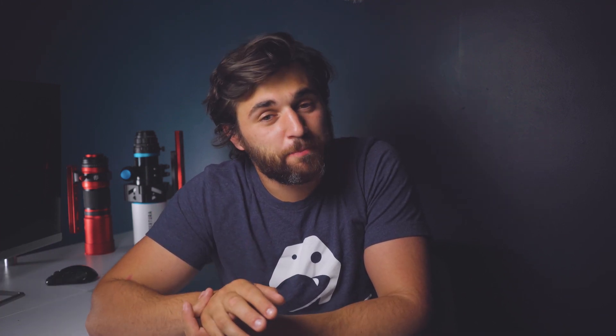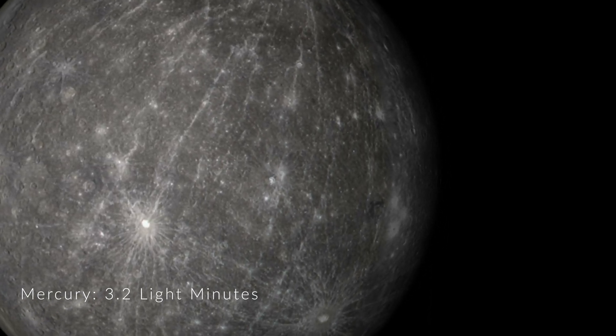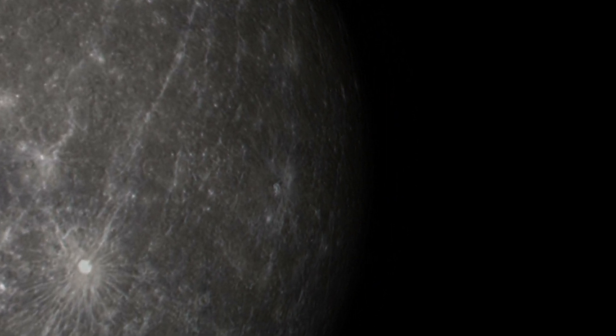But first there must be an object that light comes into contact with far before then — Mercury, the first planet of the solar system. Mercury lies a mere 3.2 light minutes away from the sun, sitting only 29 million miles from the surface. To scale, if the sun was a three-foot ball, Mercury would be a three-millimeter BB about 150 feet away.